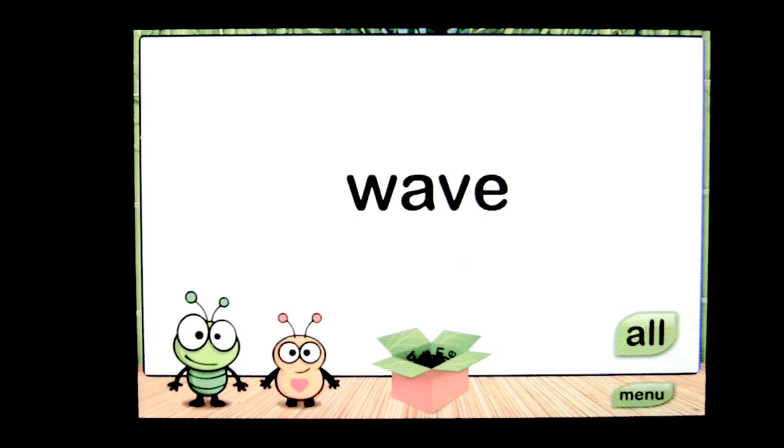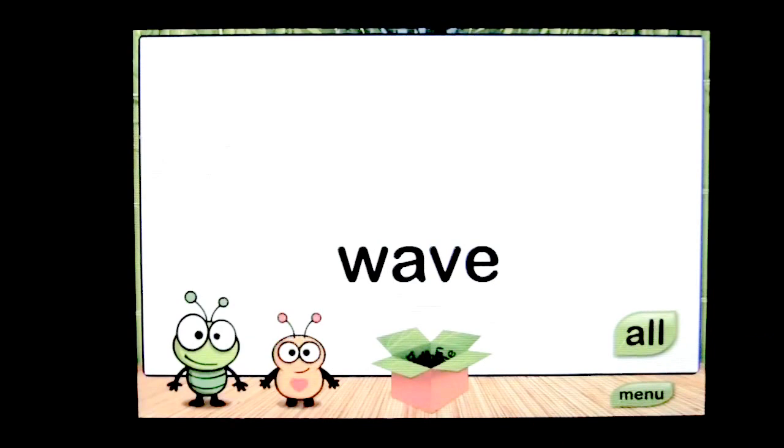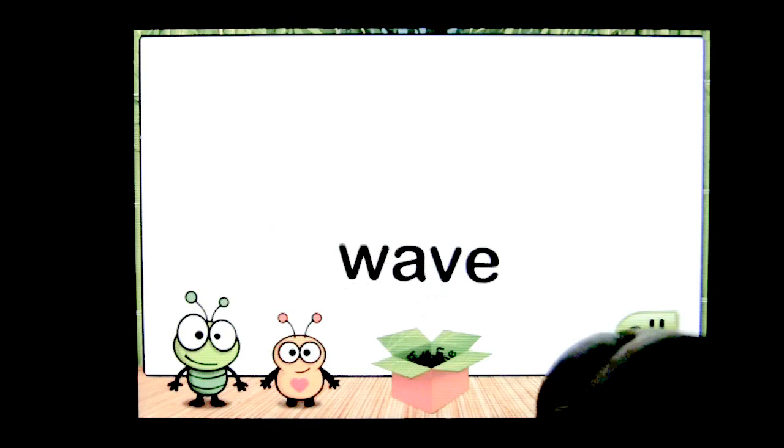There are 18 words included in this application for young kids between four and seven to learn. When you hold on a word, you're going to get additional words related to them, such as 'waving.' And you can see what Squish and Stretch do when you tap on them.